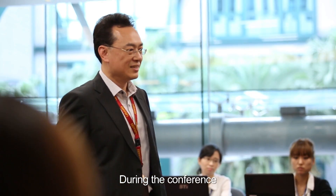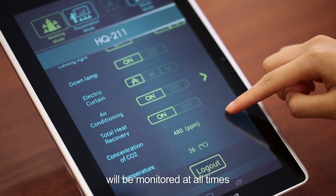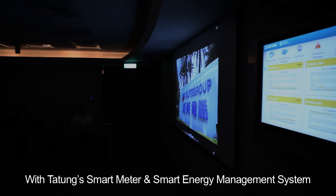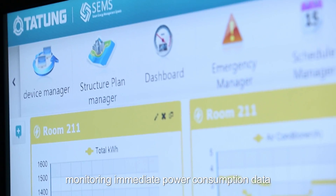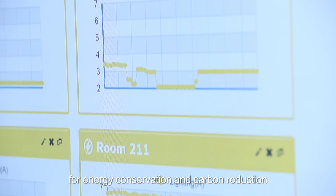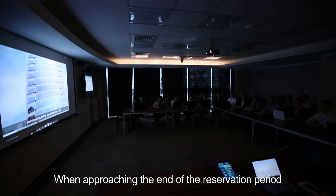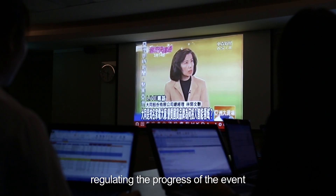Say goodbye to traditional power wastage. During the conference, the space's temperature and carbon dioxide concentration will be monitored at all times and automatically adjusted. With Datong's smart meter and smart energy management system monitoring immediate power consumption data, power consumption levels will always be in control for energy conservation and carbon reduction. When approaching the end of the reservation period, a reminder tone can be set in advance, regulating the progress of the event.